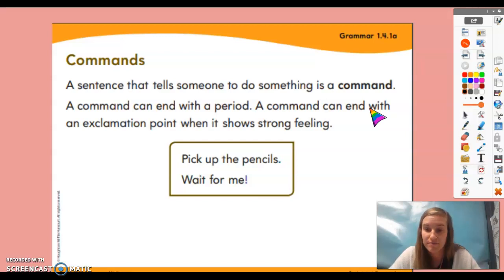Stomp your feet. Simon didn't say, so you shouldn't have stomped your feet. All right, Simon says stomp your feet.